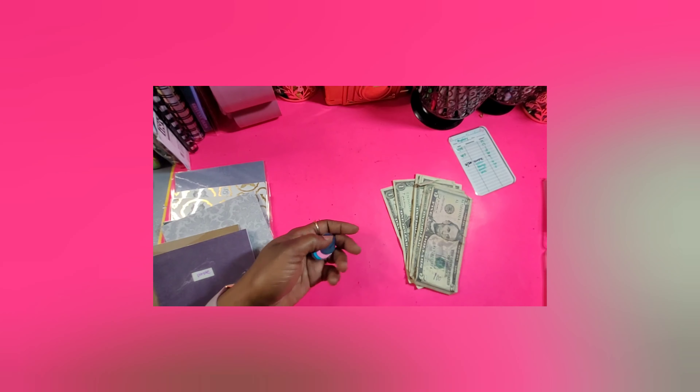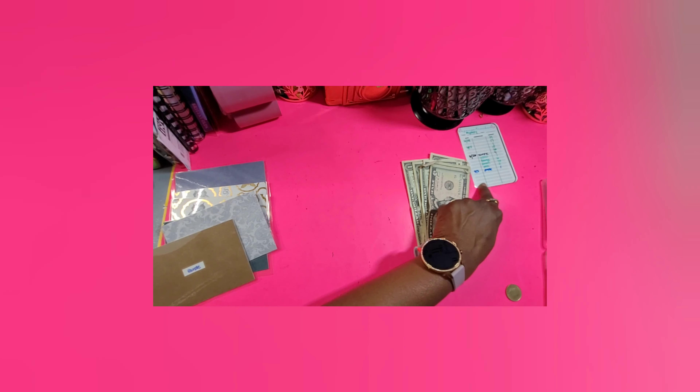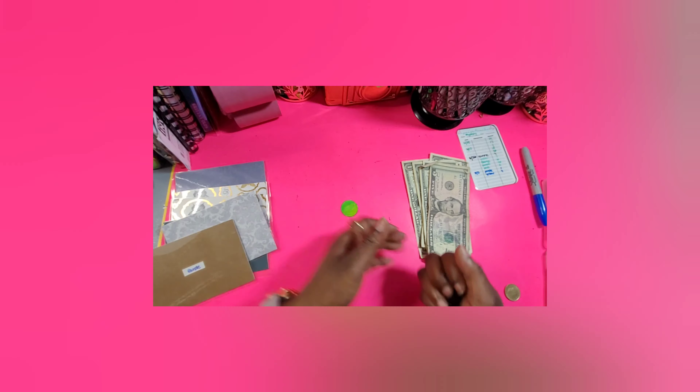Next we have five, six, seven, eight, nine, ten, eleven dollars. We have purple at one dollar and yellow was nine. Next color — drop that one — and it's green!